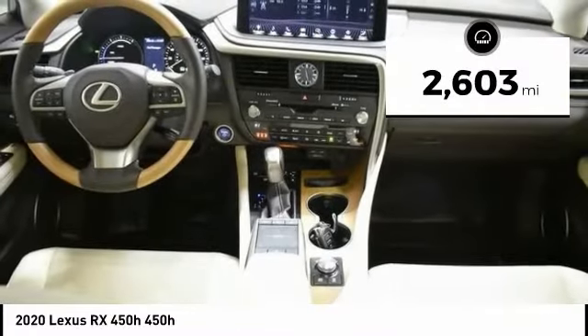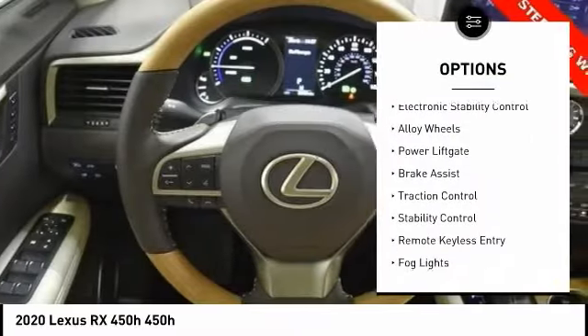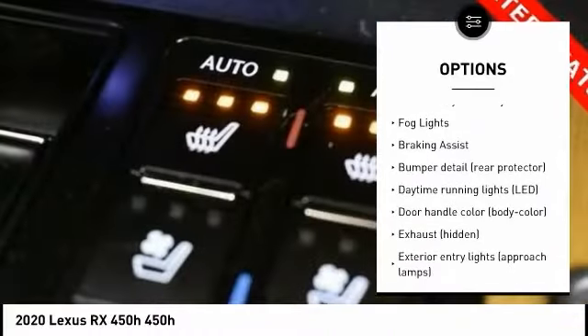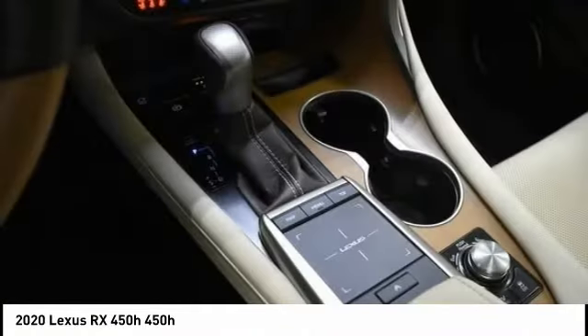This vehicle has less than 3,000 miles. Here are some of this vehicle's great options: tire pressure monitoring system, electronic stability control, alloy wheels, power lift gate, brake assist, traction control, stability control, remote keyless entry, fog lights, braking assist.